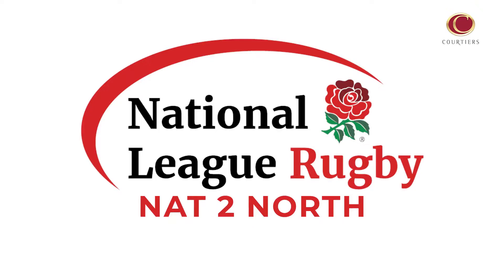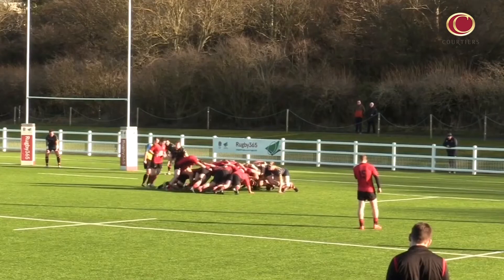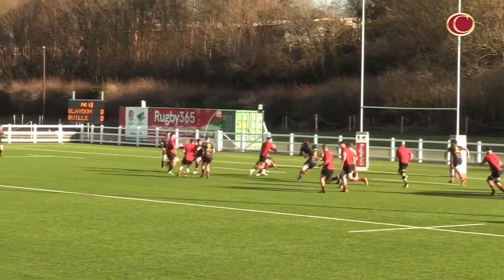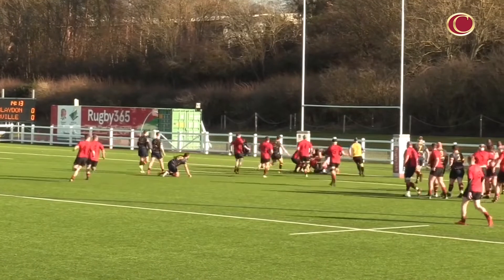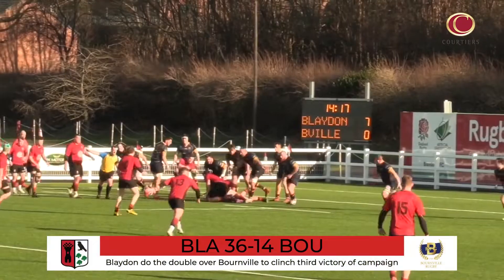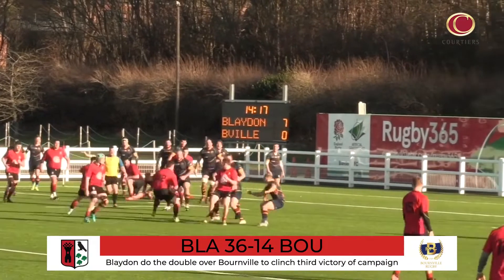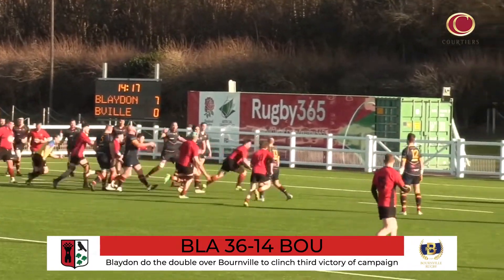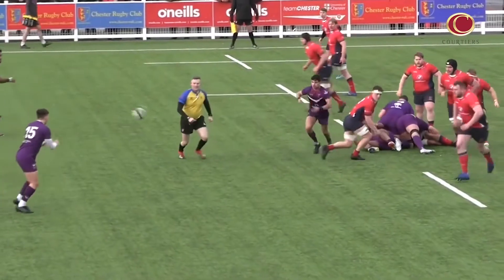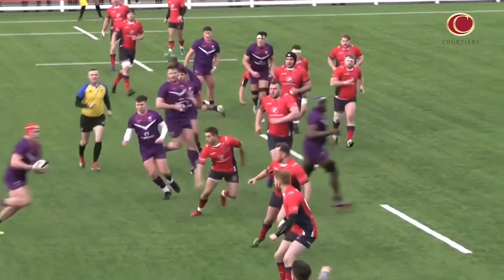Let's head to National Two North, where coverage begins at Crow Trees as Blaydon host Bournville. Since beating Bournville 27-26 back in October, Blaydon had only tasted victory once — but that changed in round 21. From early on the northeast side set the tone, with James Cooney going over for the first of five tries, while centre partner Alex Clark also scooted across the whitewash at Crow Trees.